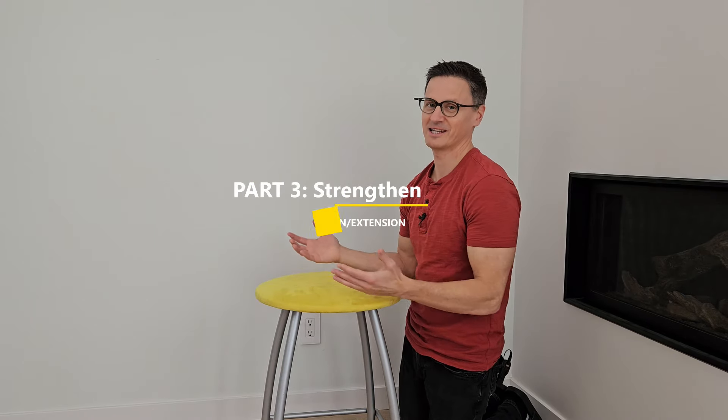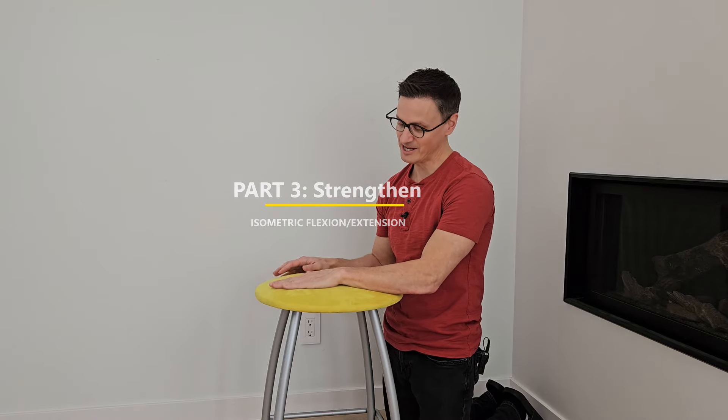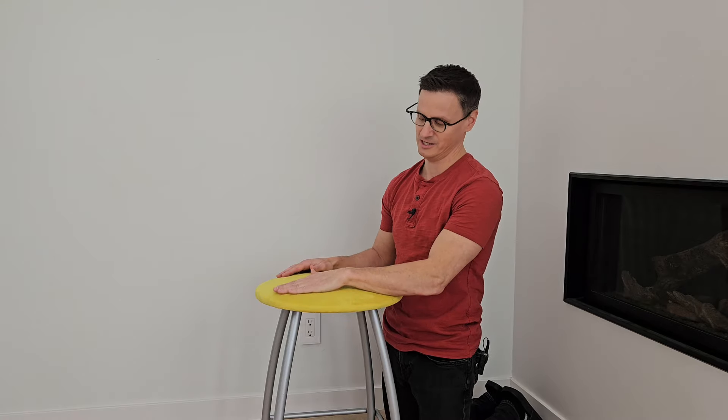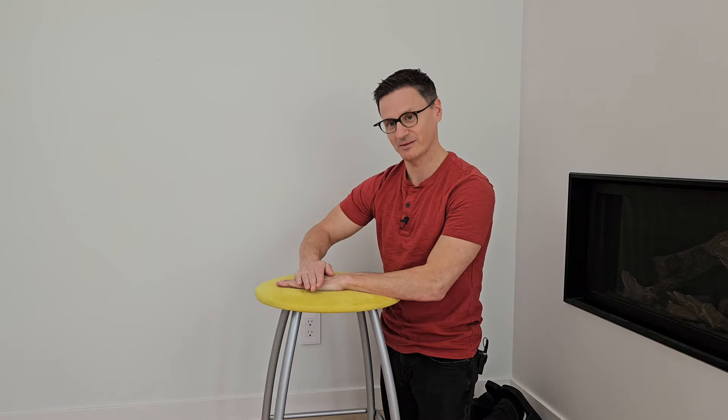Now for the strengthening part. Find a flat surface where you can rest your hand comfortably. We're going to do an isometric contraction — push your hand down into the flat surface and hold for five to 10 seconds, then rest. That strengthens flexion in the stationary plane. Then for extension, place your other hand across and pull back, holding for about five to 10 seconds. Do two sets of 10 reps for each movement to strengthen the muscles around the carpal bones and carpal tunnel to help support a healthy median nerve.